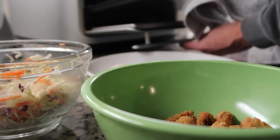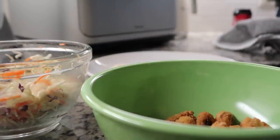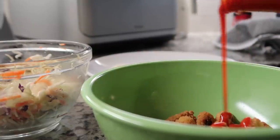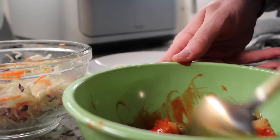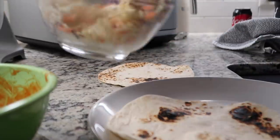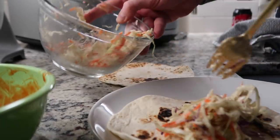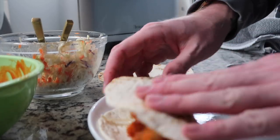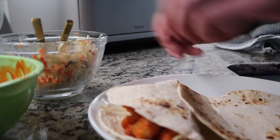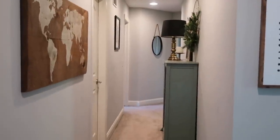I'm heating up my tortillas on the stove top because it's the only way to get good flavor. They're crispy — that is a good thing. I'm just going to add some buffalo wing sauce to these, then put in a decent amount of that slaw mix because I want to use it up, and some of the cauliflower. These look so good — those are my tacos.